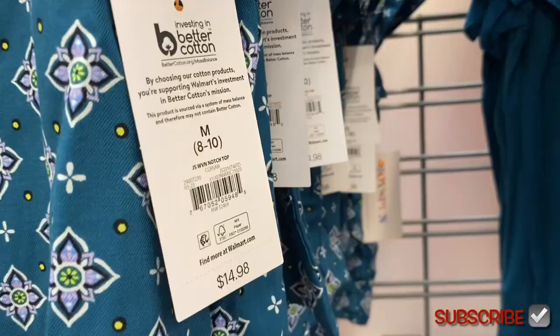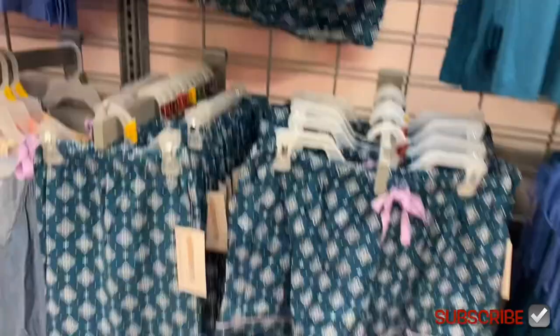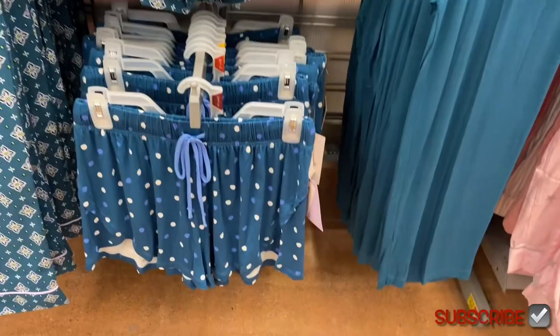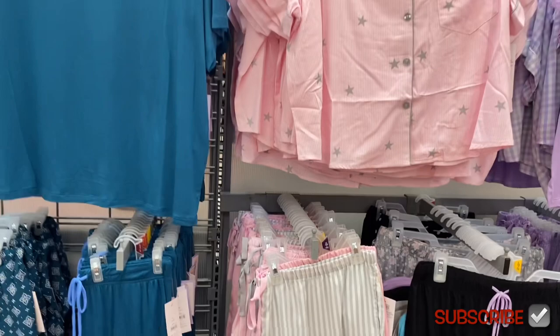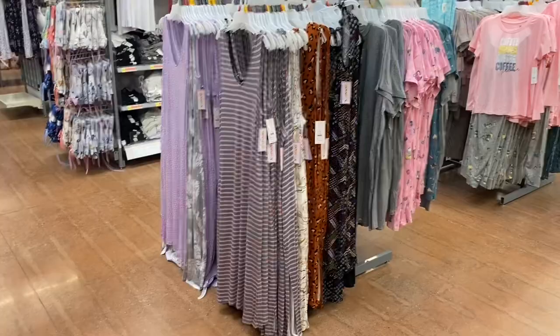Over here they have this top in a print — it's $14.98 — and then they have bottoms to go with it. There are turquoise, blue, and white polka dot shorts. They have turquoise as well. Here are the older styles — they still have some of them, but a lot are actually on clearance.